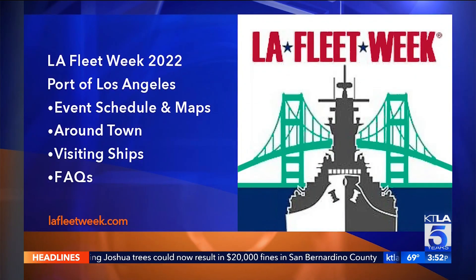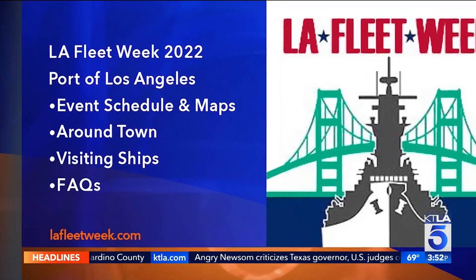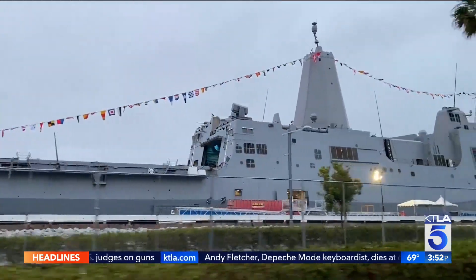For complete details about what's going to be happening — the schedule, parking information, and more — you're going to want to check LAFleetweek.com. In San Pedro, Gail Anderson, KTLA 5 News.